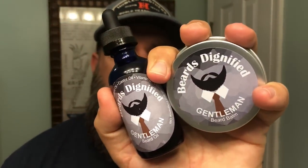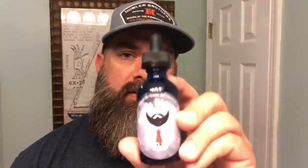Beards Dignified. Now Beards Dignified are based out of Kansas City — awesome city if you've never been there before. I actually used to work for a company out that way and spent some time in KC. Awesome, amazing barbecue — can definitely attest to that. But tonight we are talking about Beards Dignified.